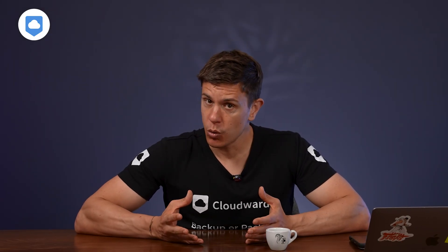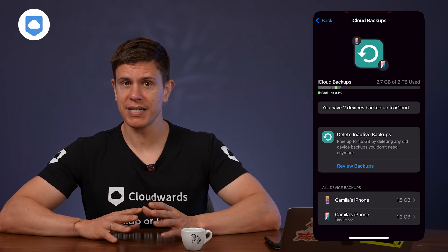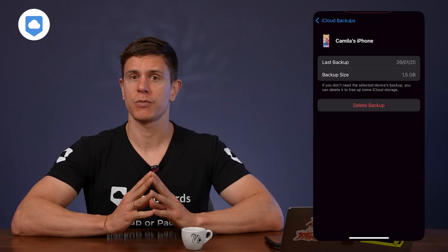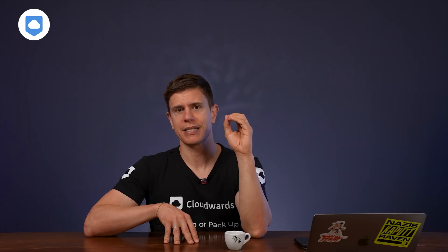Here's another critical tip many users miss: check for forgotten device backups. Every Apple device signed into your iCloud account creates its own backup, and they're all competing for the same storage space. Go to Settings, iCloud Storage, and tap Backups. You might be shocked to find backups for devices you don't even own anymore. For any device you no longer use, tap on it and select Turn Off and Delete from iCloud, then confirm. Just because iCloud is built into iOS doesn't mean you have to use it for everything.